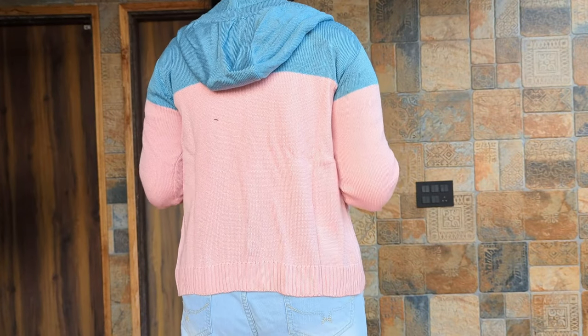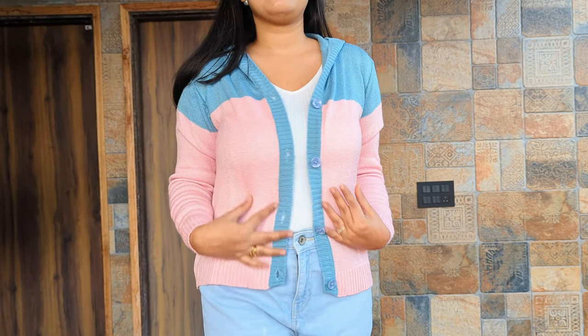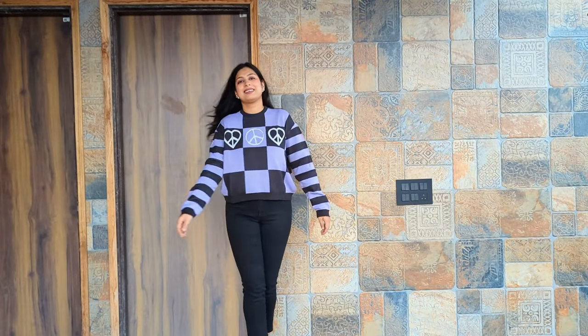Up next, we have this color blocked sweater with a hoodie. This is also a Dressberry brand for 790 rupees. This is for light winters and it looks so cool. This piece is so cute and great for college wear. The color combination is so good.